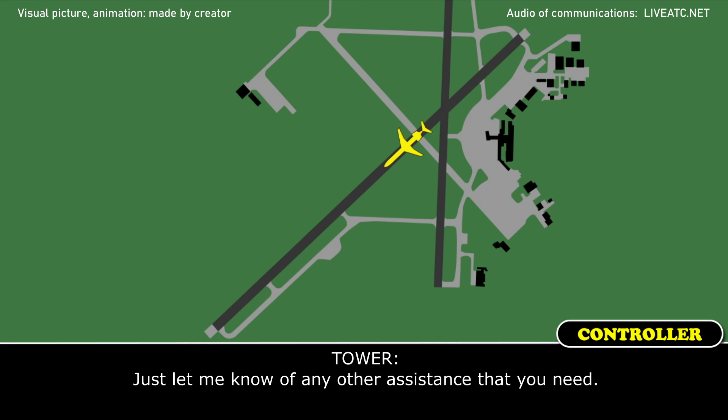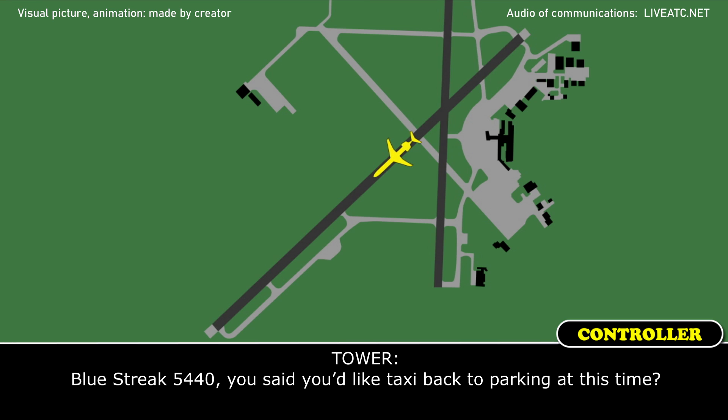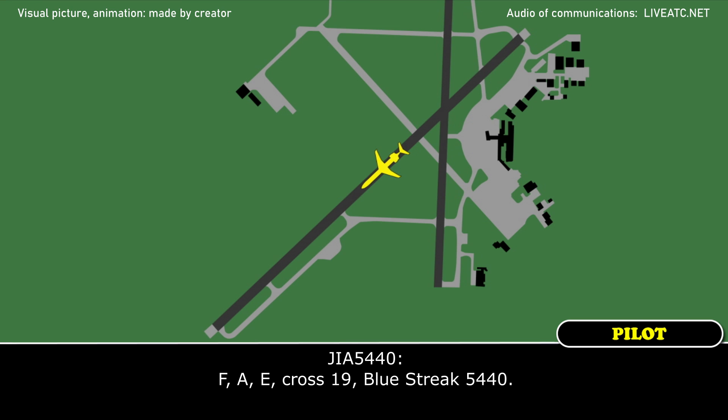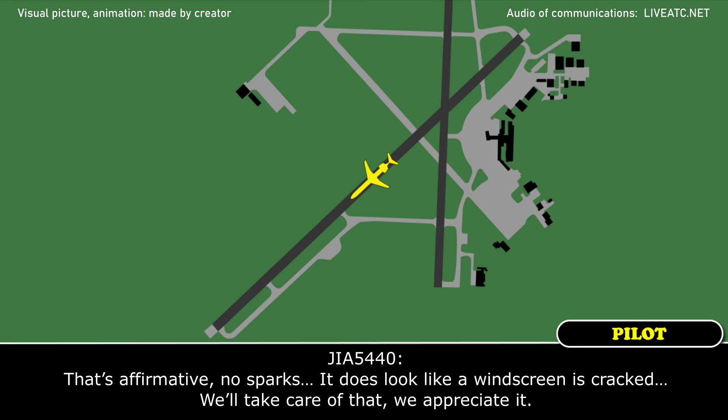Can you let me know of any other assistance that you need? Okay sir, we'd like to cancel the emergency — we're good. We'd like to taxi back to parking. Blue Street 5440, you said you'd like to taxi back to parking at this time? Affirmative. Blue Street 5440, roger. Turn left when able and taxi to parking via Foxtrot, Alpha, Echo — cross Runway 1-Niner. Foxtrot, Alpha, Echo, cross Runway 1-Niner, Blue Street 5440. Blue Street 5440, just confirmed there are no longer any sparks coming from your windscreen? That's affirmative — no sparks.